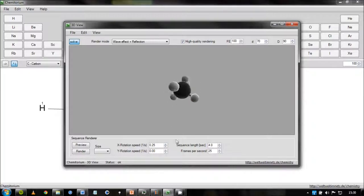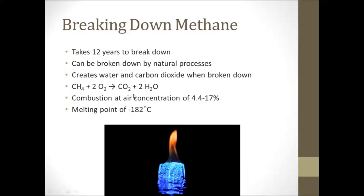The 3D view of this compound shows each hydrogen molecule an equal distance apart from each other. Methane takes approximately 12 years to break down in the atmosphere by natural processes. However, methane reacts with O2 in the atmosphere to produce CO2 and H2O, which poses a further problem as it is breaking down into another greenhouse gas. It is also broken down by combustion, which happens at 4.4 to 17% air concentration and also creates carbon dioxide and water.